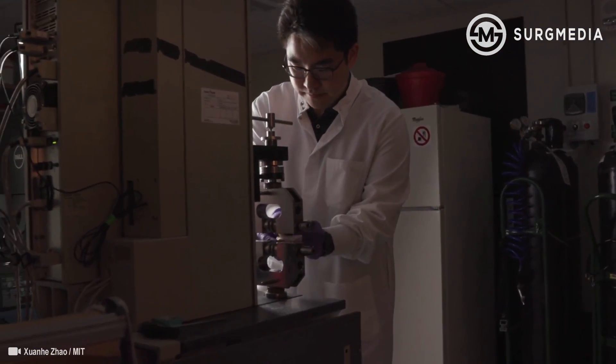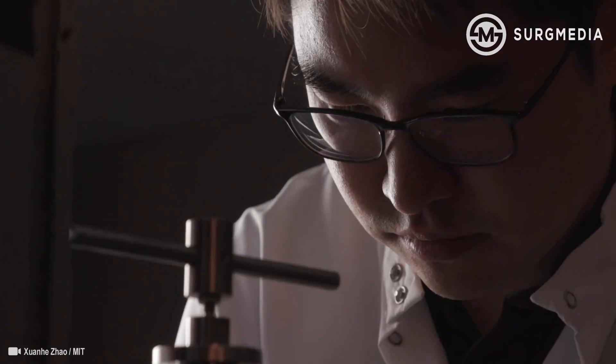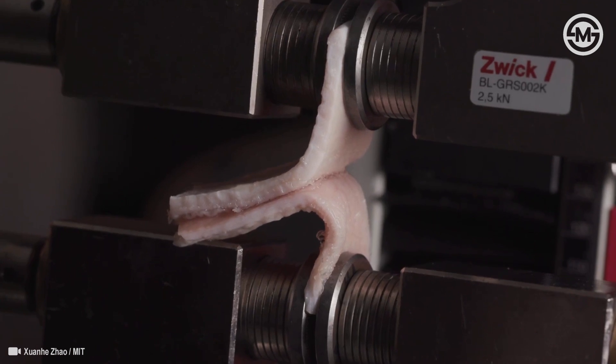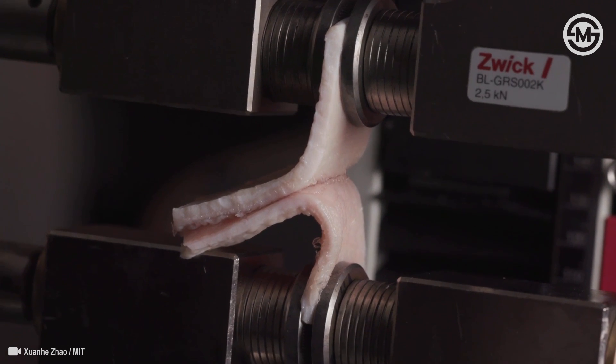We did different types of standard tests to characterize the strength and the toughness of this adhesion. We find out it's multiple times higher than the state-of-the-art bioadhesives.